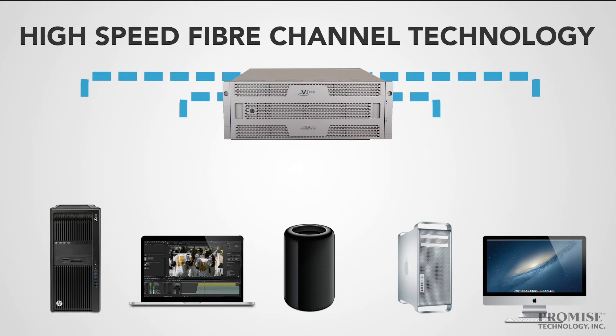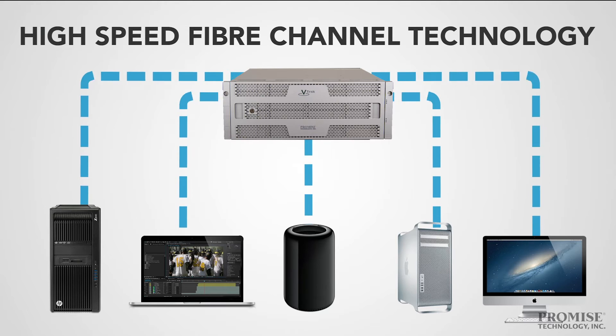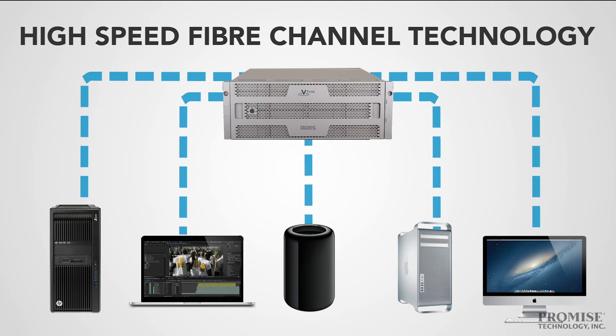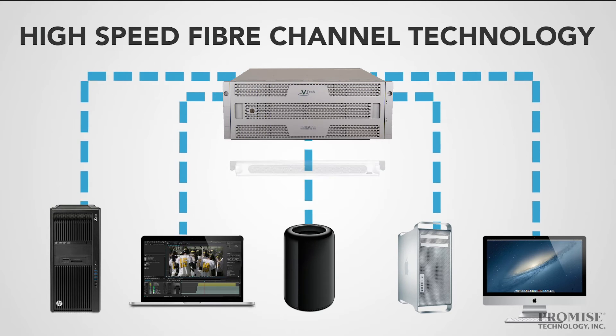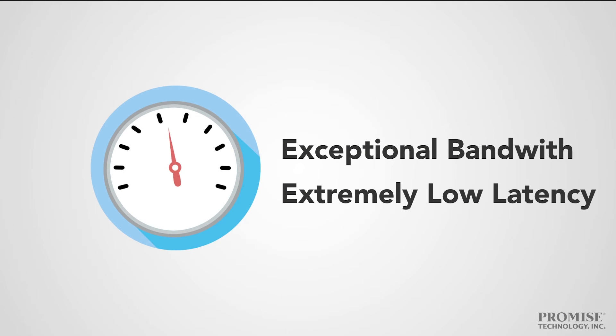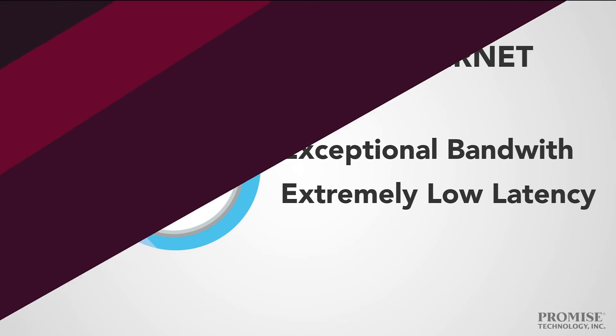Its file system is specifically designed to leverage high-speed fiber technology, allowing you to transfer data directly between SAN appliances and clients over your fiber channel network. It's also accessible via Ethernet with Promise's G1100 NAS gateway appliance. This means exceptional bandwidth, extremely low latency, and cost-effective access via fiber channel or Ethernet.